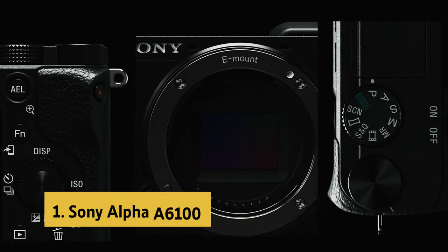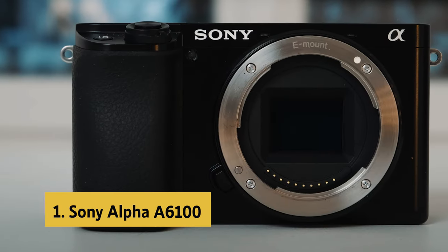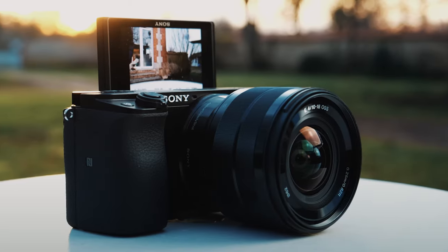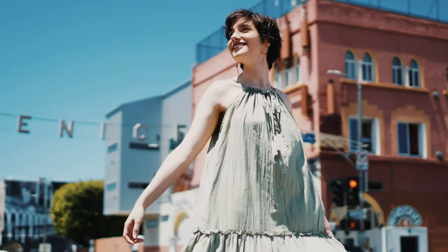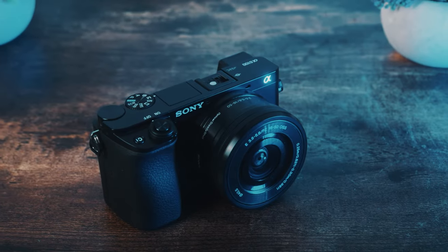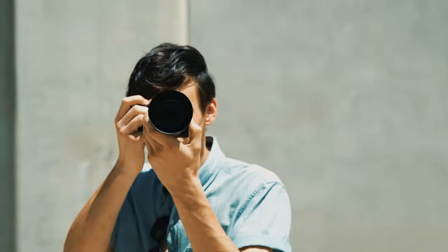And finally, the number one on our list is the Sony Alpha A6100. The Sony Alpha A6100 mirrorless camera stands out as one of the best mirrorless cameras available for both beginners and professionals alike. With the world's fastest autofocus at an impressive 0.02 seconds, this camera ensures that you never miss a moment, making it ideal for capturing fast-moving subjects. The wide 425-phase and 425 contrast-detection AF points cover over 84% of the sensor, allowing for precise and accurate focus tracking.